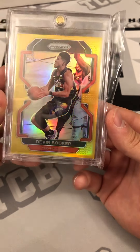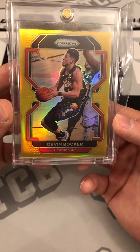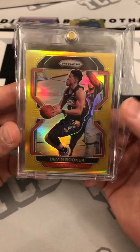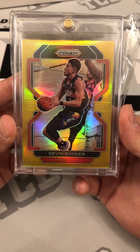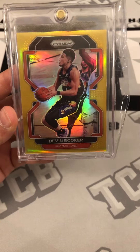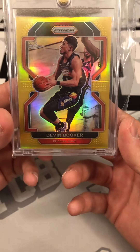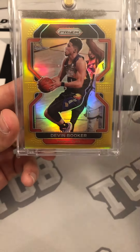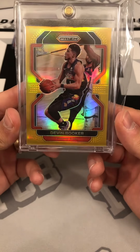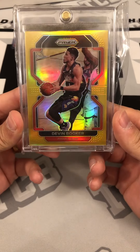This card's really nice looking. I think the only thing that would hold it back from a ten is the centering — left to right is off, top to bottom isn't terrible. The surface, corners, and edges are pretty clean, but PSA knocks centering pretty hard. I think this would be a PSA 9 pretty easily, potentially a 9.5 — not a great chance at a 10 in my opinion. It's probably within the 60/40 centering range or so.